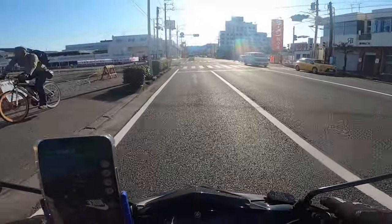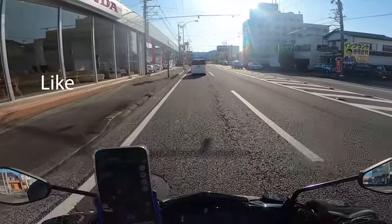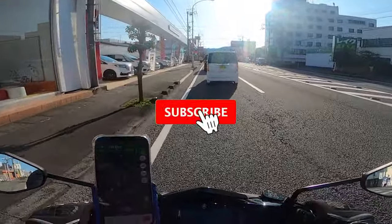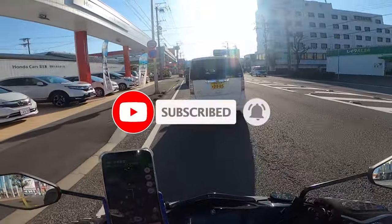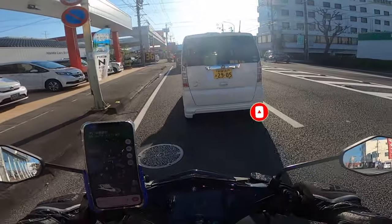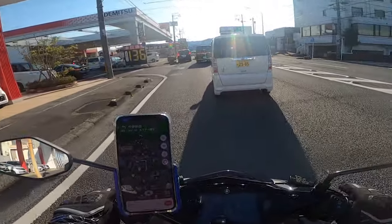For those who are new to our channel, don't forget to hit the like, comment, subscribe, and share buttons, and the bell icon. Comment too! And wow, it's really hot. I'm wearing something thick — so yeah.